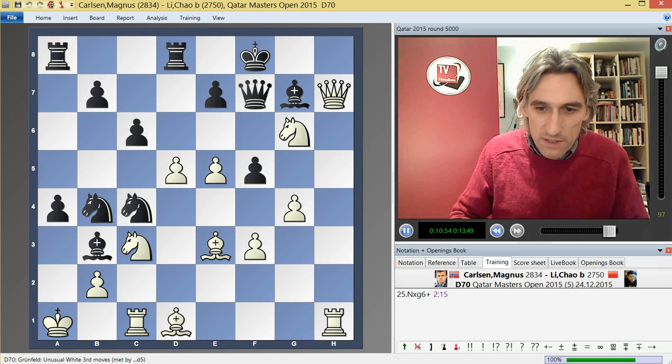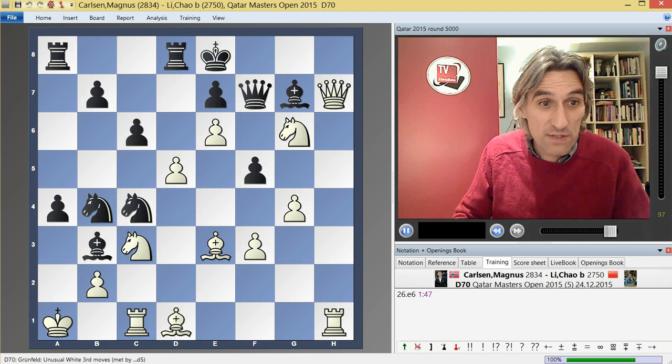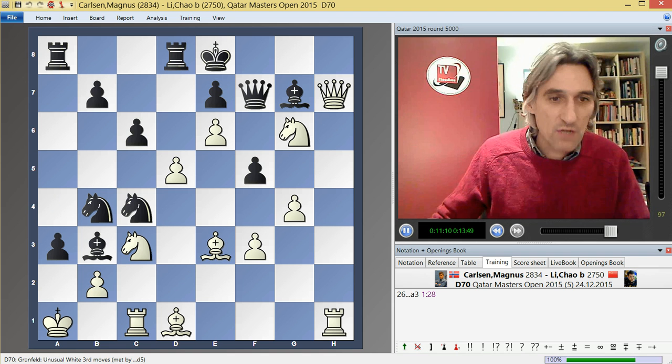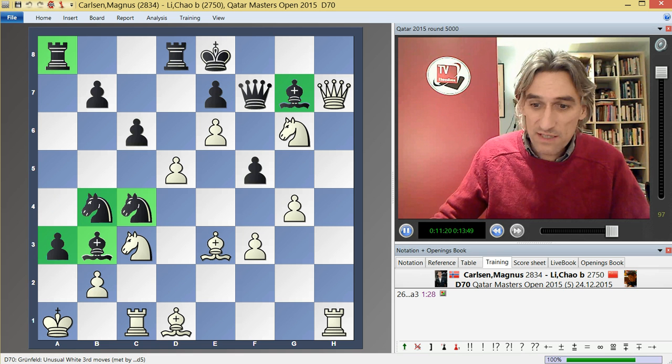The game went knight c4, knight g6, and again the move e6. The point of knight c4 was to set up a kind of desperado sacrifice. And once again, queen f6 will be met by queen g8 with the same kind of mating routine. So Li Chao tried a3 — this looks really scary for white, all these pieces pointing in the direction of white's king. But actually Carlsen can deal with it.